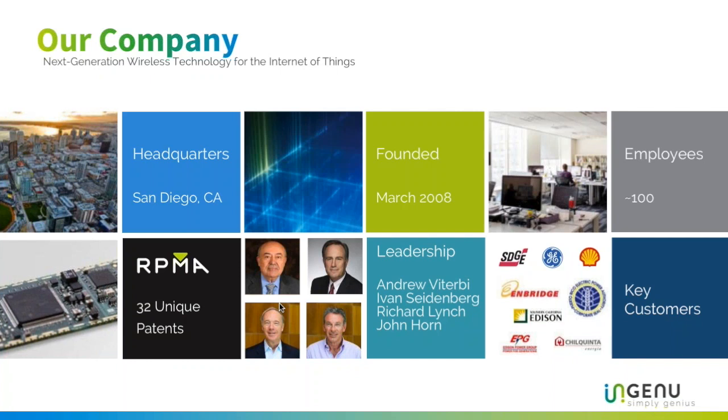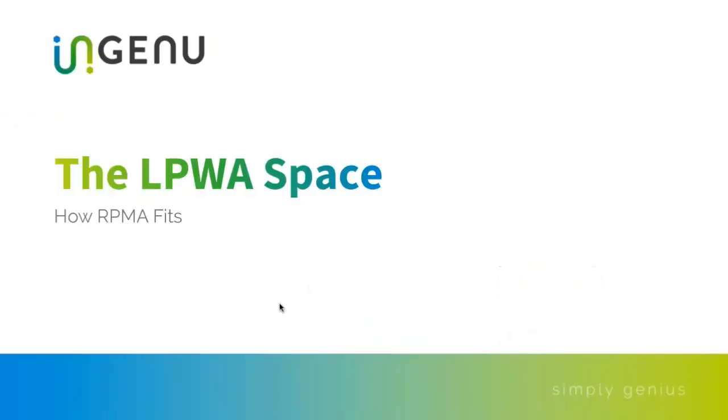The discussion today is on RPMA. We have 32 unique patents with more on the way, and it really is a truly innovation-packed technology. I'm going to talk a little bit about the LPWA space and how RPMA fits into it — just to give context on where we fit in and how we differentiate ourselves.